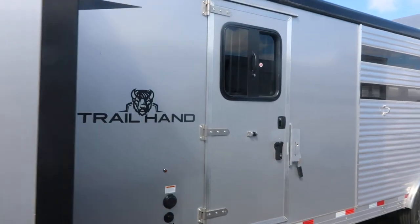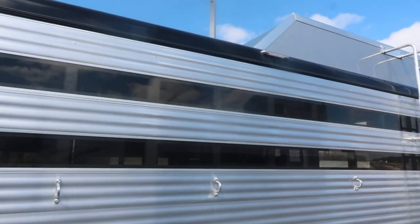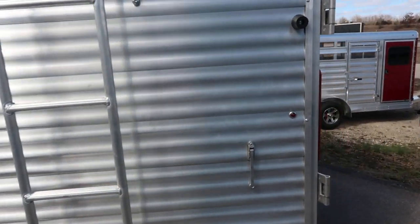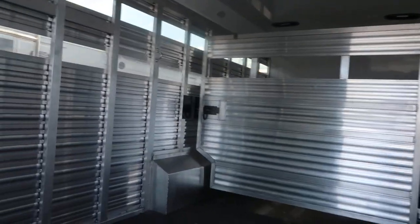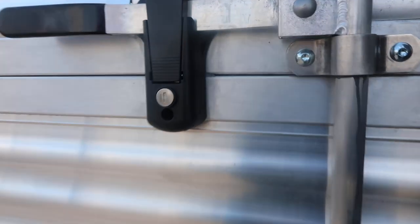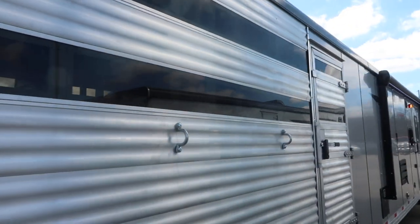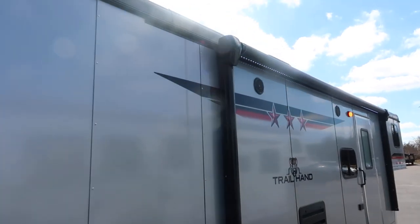The camper door up into the mid-tack. Hay rack. Barn doors into the stock area, one cut gate. An escape door on the curb side. Big power awning with LED light strip.